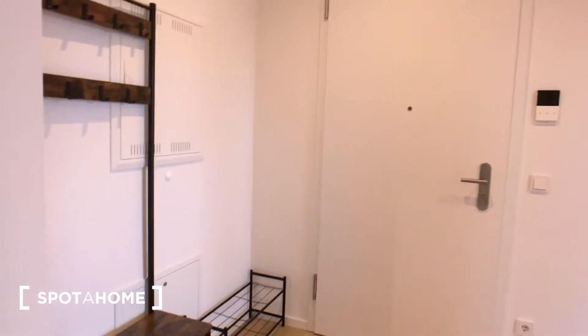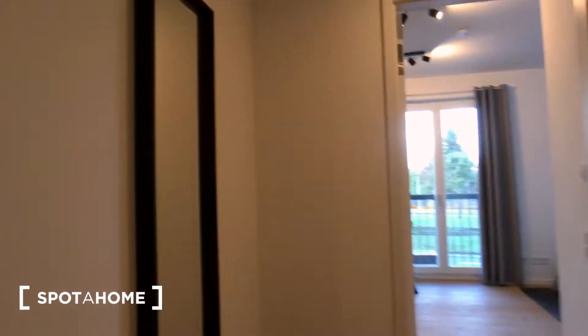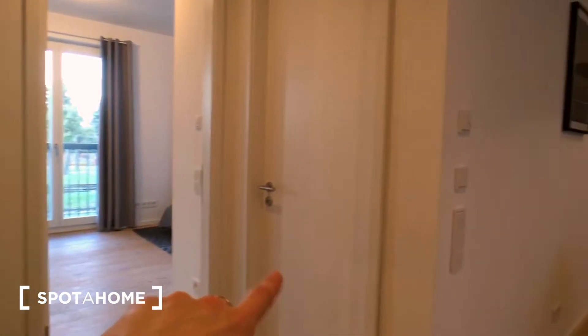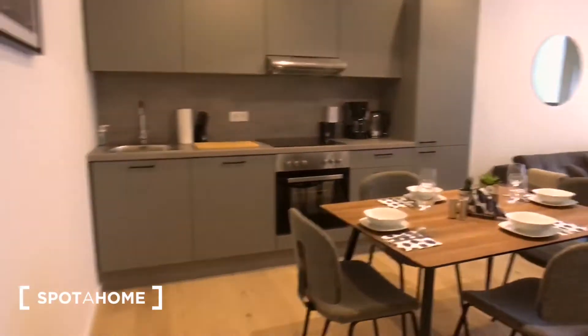Here is the entrance door and a corridor. We have a nice big mirror here. From here we can see the bedroom, the bathroom, and the kitchen with the living room.